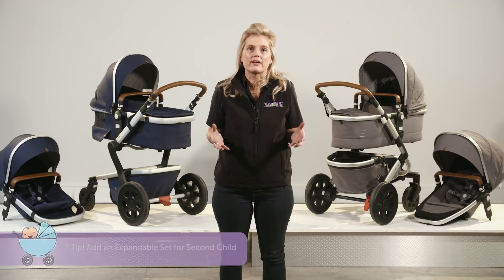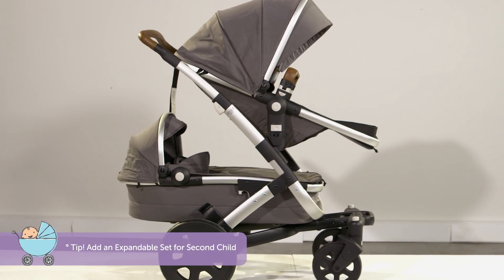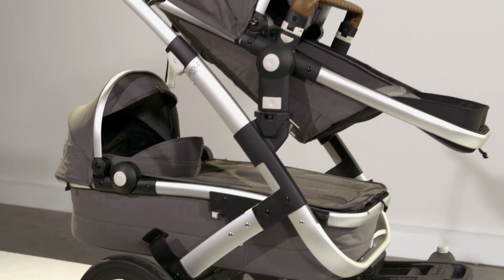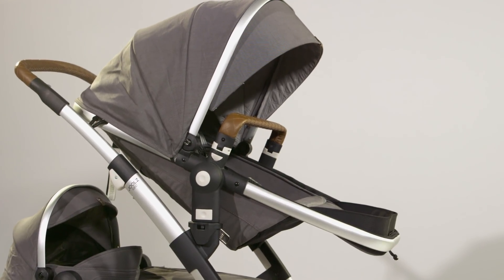If your family expands, just grab yourself an expandable set and you're on your way to a double stroller. So if you think there's a chance of two children under three, this stroller is a great option, saving you the hassle of buying a second stroller to accommodate a newborn and a toddler.